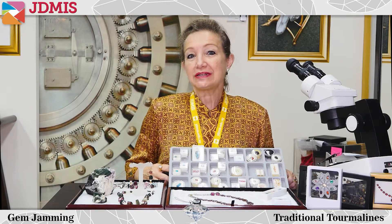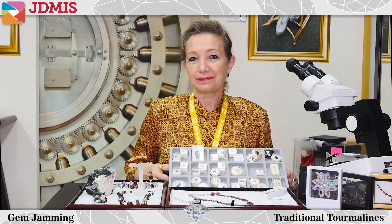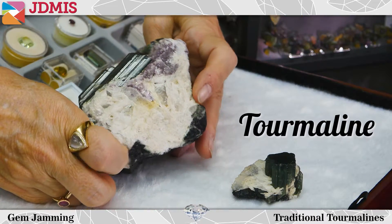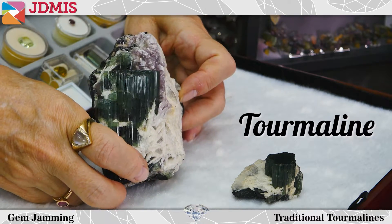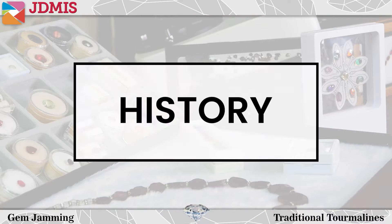Today I thought it would be nice to give a short informative session and bring you a mini series on various colored gems. I thought it would be nice to cover tourmaline as one of the first ones, simply because it's quite a fascinating gem and it's a well-loved material in any gem circle. So let's take a look at the history of tourmaline.